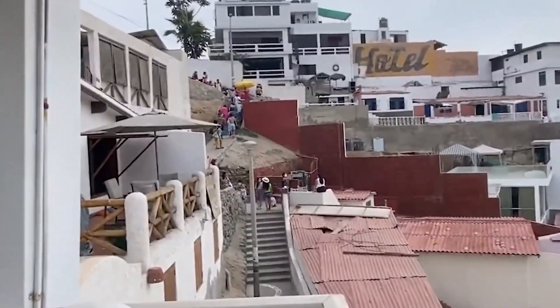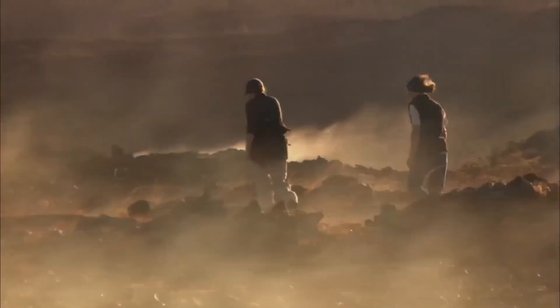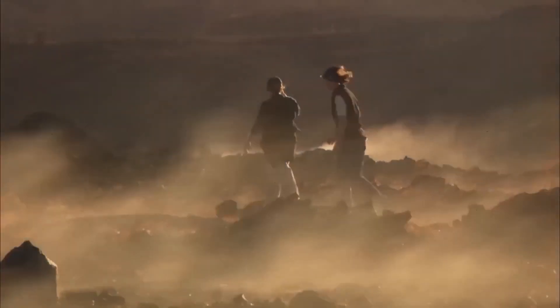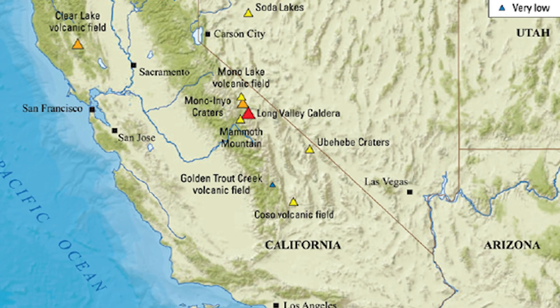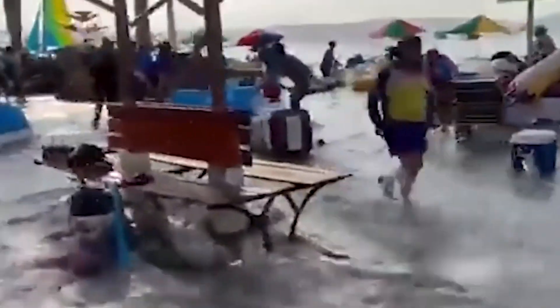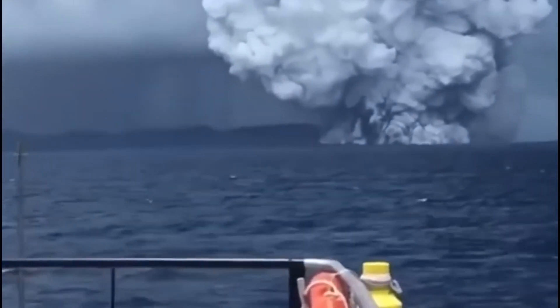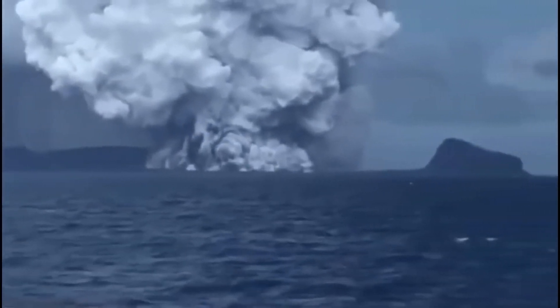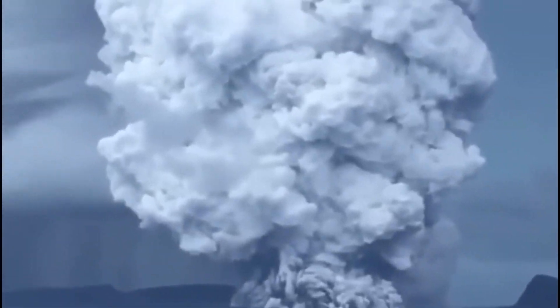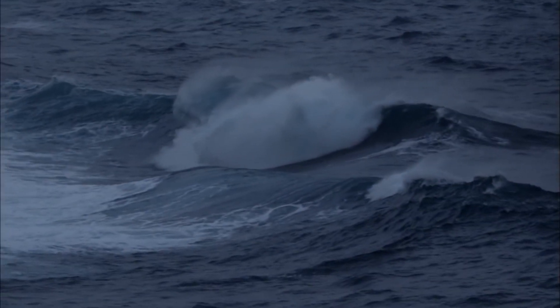Even seemingly dormant or inactive volcanoes can become deadly. Midway through the 1990s, carbon dioxide and helium began seeping through the Earth at Long Valley Caldera in the Mammoth Lakes area of California. The pollutants killed numerous trees in the area and may possibly be to blame for some deaths and health problems among individuals. Although volcanoes are known for their destructive power, they are also a significant producer of new planetary crust and a route for minerals to return from the planet's deep interior to the surface.